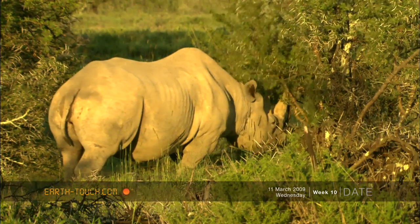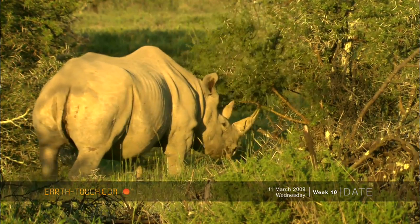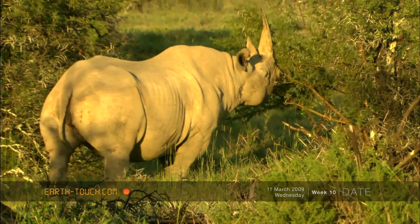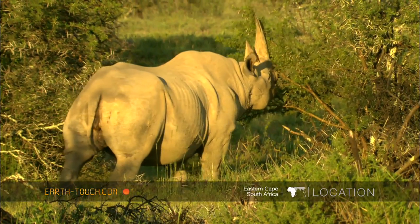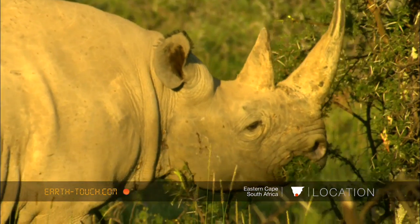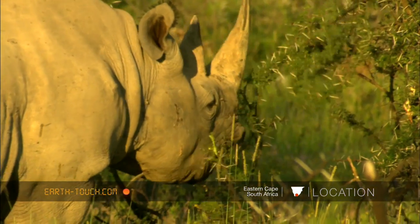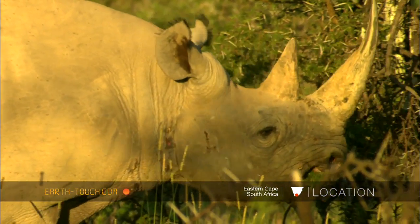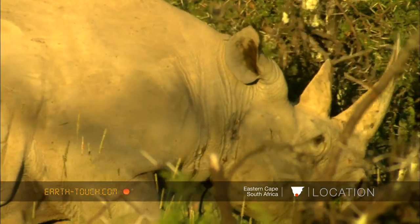That impressive front horn has a purpose other than as a tool for gathering food — it is also an attack and defense mechanism. I shudder to think what it would be like to be on the receiving end of this huge beast thundering towards you, bearing down on you with a horn coming straight at you.